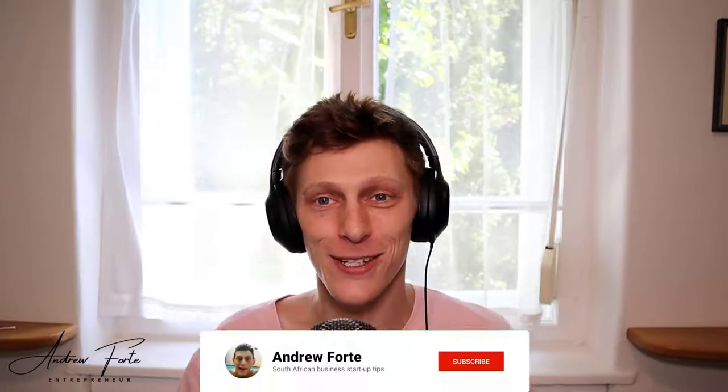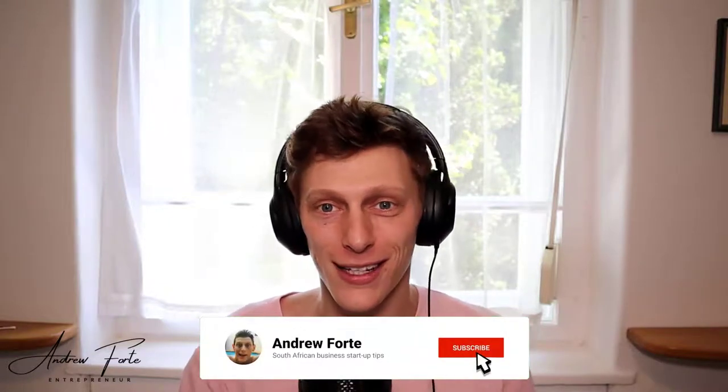Hey guys, what's up? It's Andy here back at you with another video. Today we're going to be looking at some of FNB's outrageous fees. I'm going to hopefully help educate you on some of the other alternatives, and I'm also going to try to not get sued by FNB. So if you guys like these kind of videos, make sure to like and subscribe. All right, let's get into it.